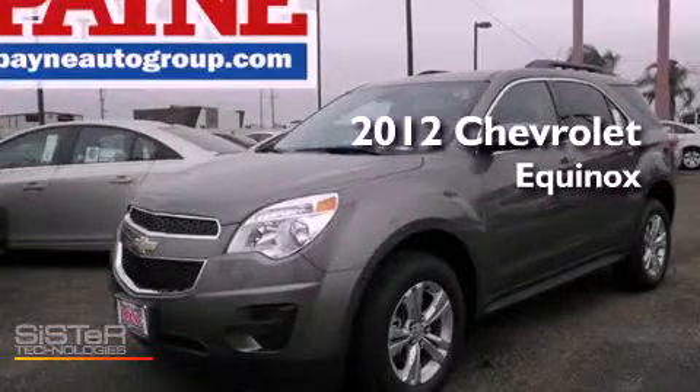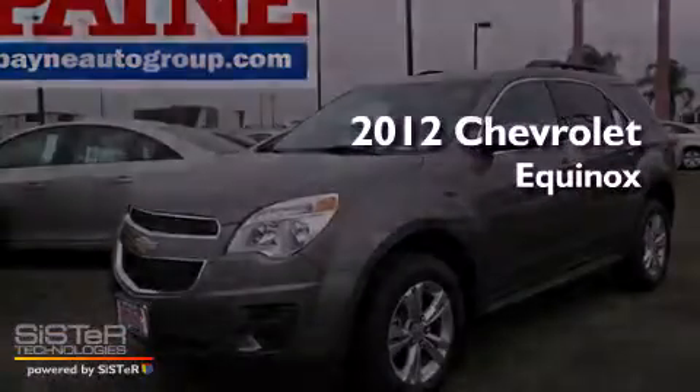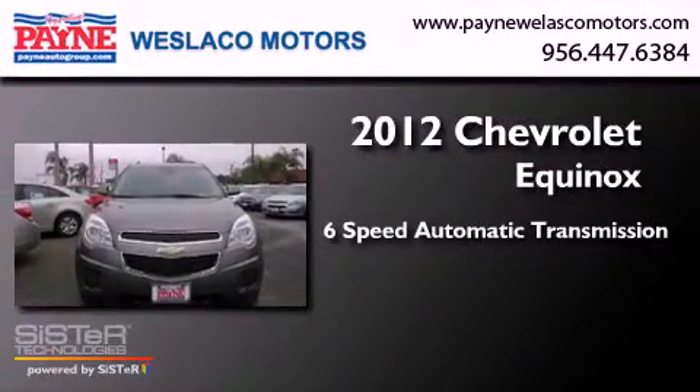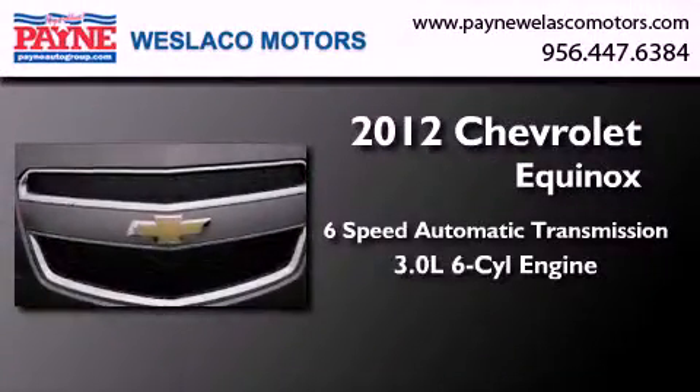This is a brand new 2012 Chevrolet Equinox. This vehicle has seating for five adults and a 3.0-liter V6.